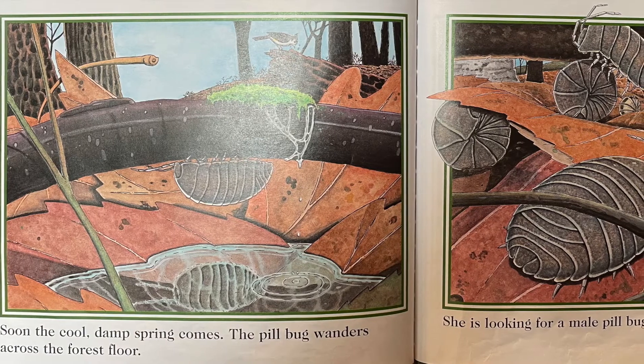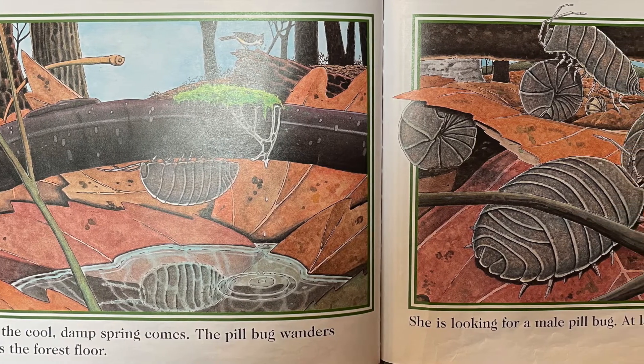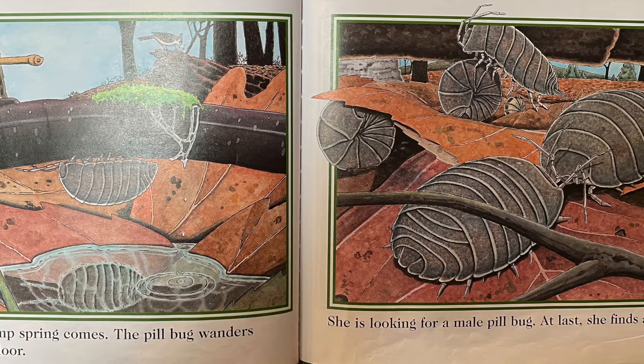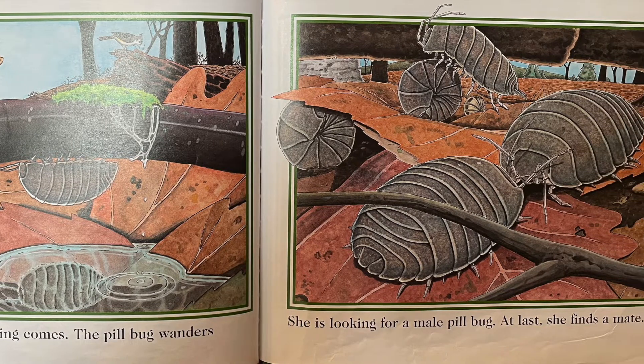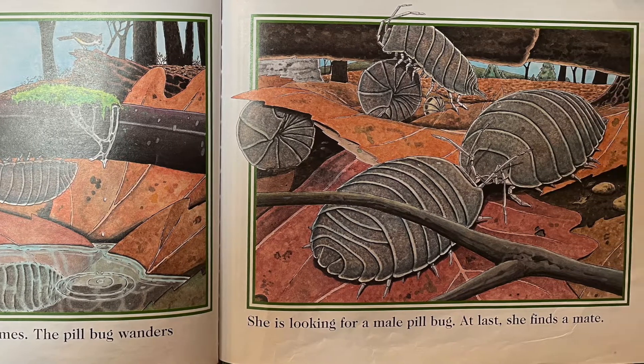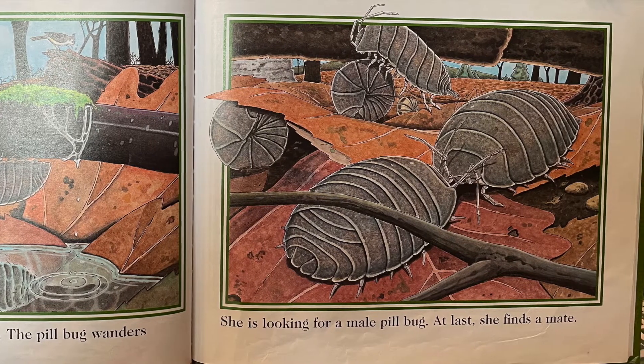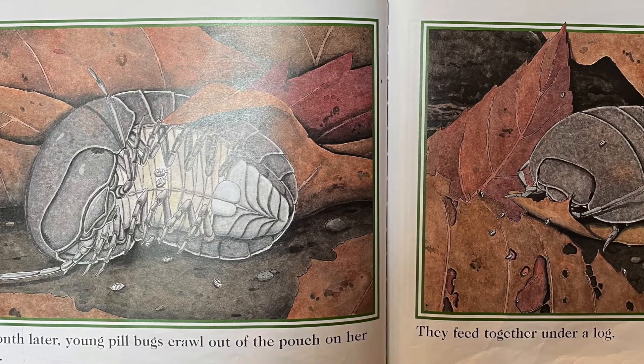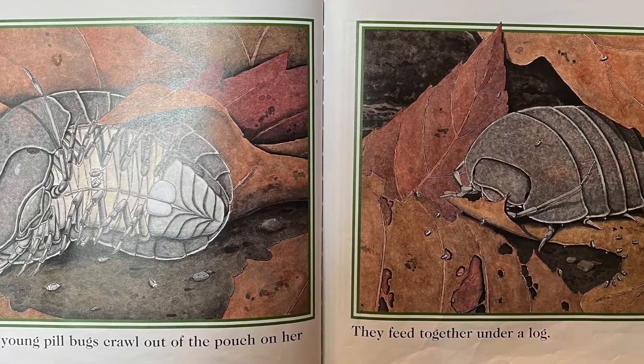Soon, the cool, damp spring comes. The pillbug wanders across the forest floor. She is looking for a male pillbug. At last, she finds a mate. A month later, young pillbugs crawl out of the pouch on her belly.